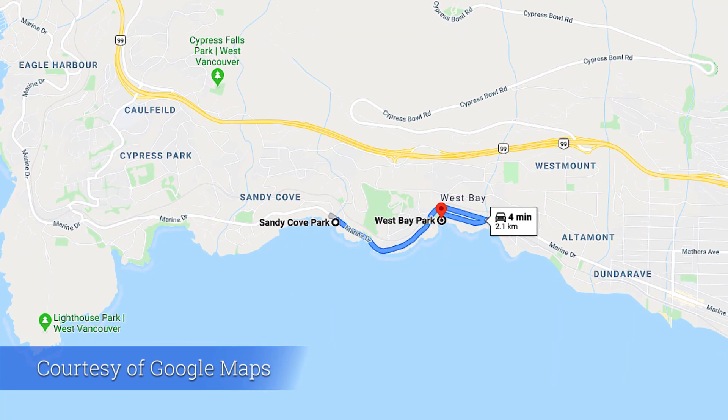So we checked out Stearman Beach, which was just down the road by about three or four minutes. We're now at Sandy Cove Park, which we just checked out. Now next on the list, number three, is West Bay Park, which is about two minutes down the road, so we're going to head to that one next.